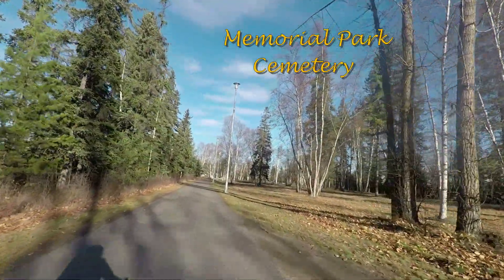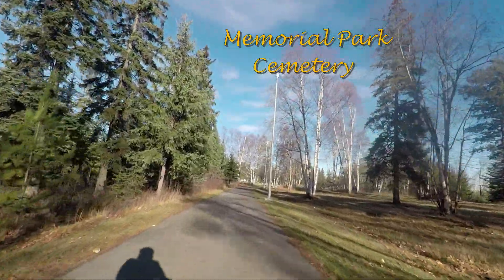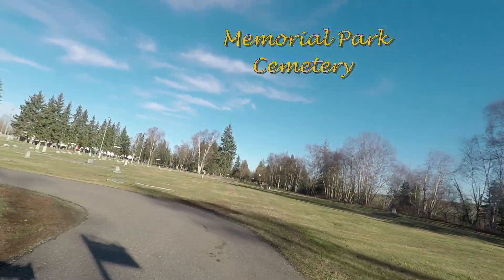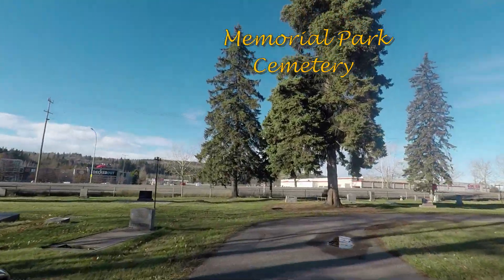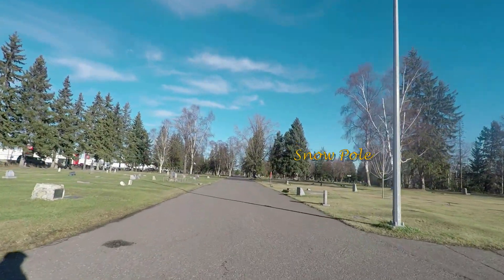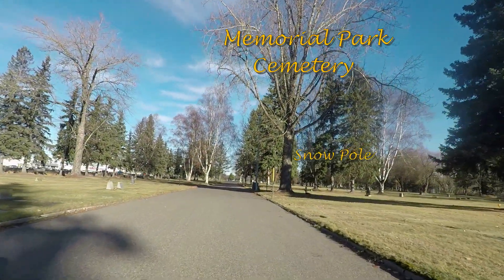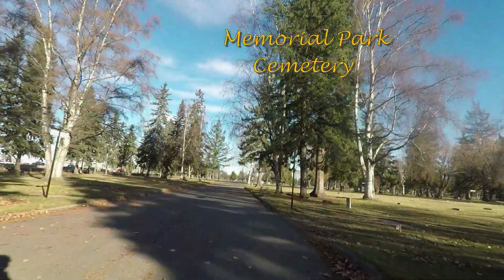I decided to start this video from Memorial Park Cemetery because it's the only green space on the ride and it was quite nice, so it gives you a good view of how I get right down to Prince George city center. As you can see there will be sticks alongside the path and they're there so they can mark a path when the snow comes, and actually this is the last good day before the snow did come.